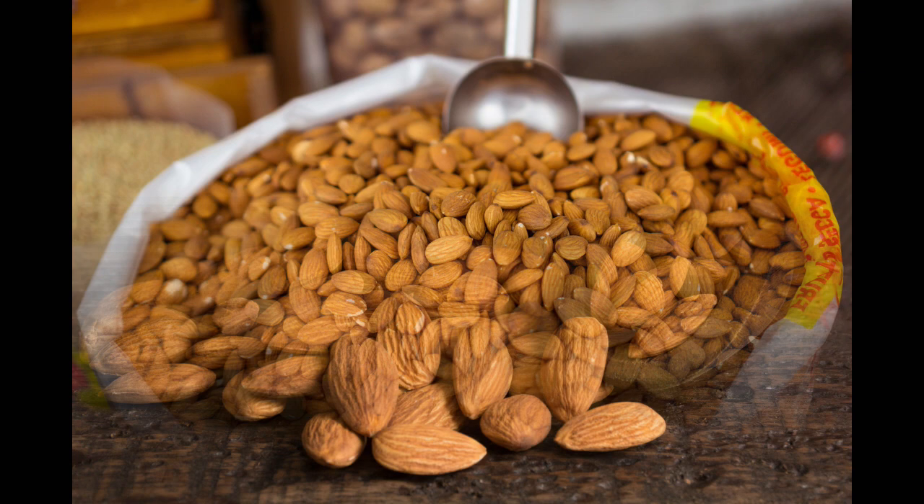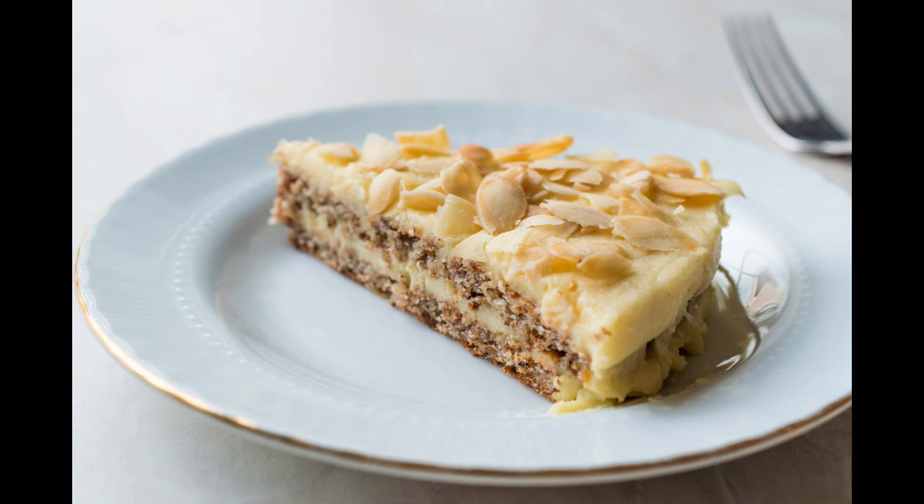Almonds are high in protein and are enjoyed in many foods, especially desserts, and are also used to make butter, oil, milk, and flour.